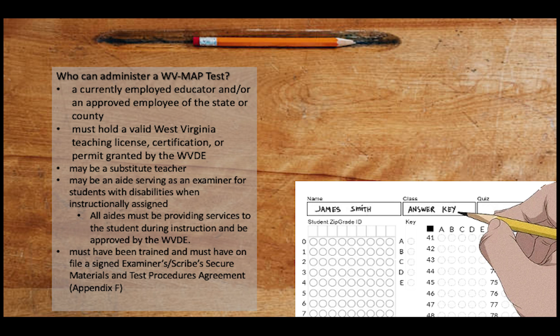Also, everyone must be trained and have on file the assigned examiner inscribed secure test materials and procedures agreement, known as Appendix F.